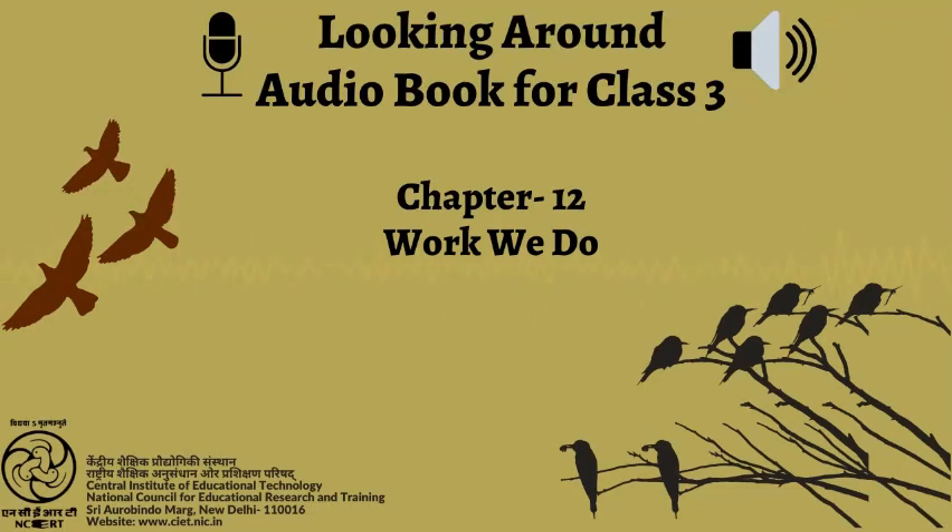You were just listening to the audiobook Looking Around, Textbook in Environmental Studies for Class 3. Recorded by Battilang Lindo and Vikas Sangwan. Production assistance by Meenakshi Kukreti. Produced by Vimlesh Chaudhary. Presented to you by C.I.E.T. N.C.E.R.T., New Delhi, India.